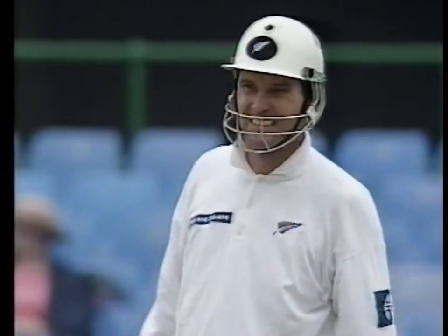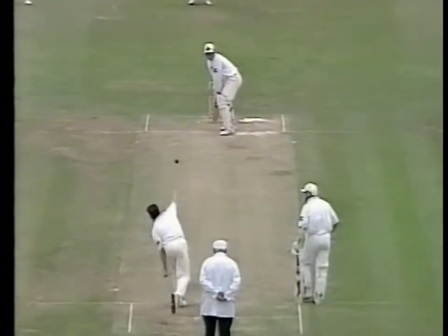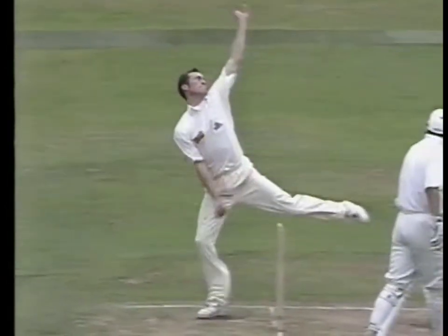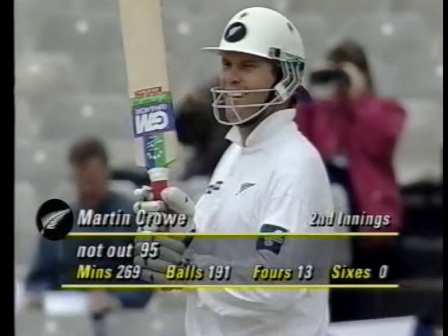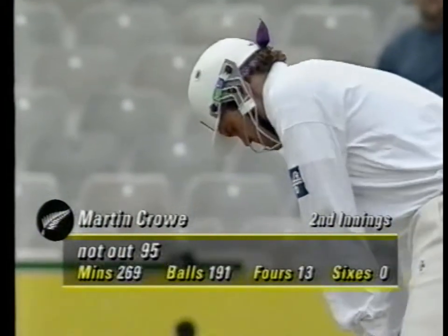That signal says it all. Lovely balance by Martin Crowe. Plays the shot. Perfect poise after he's hit the ball.